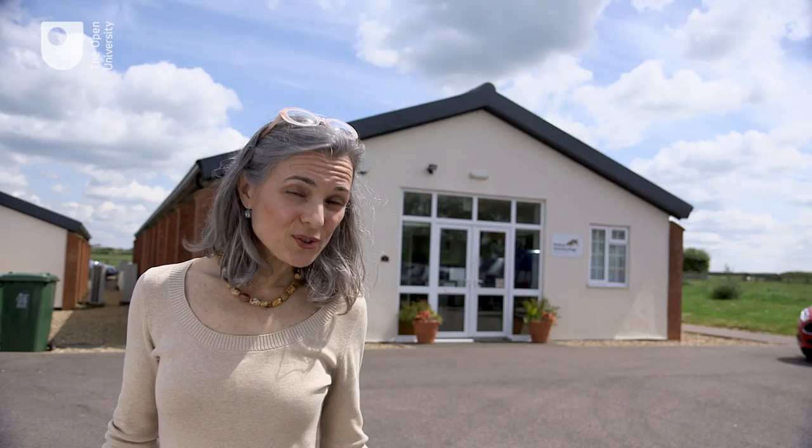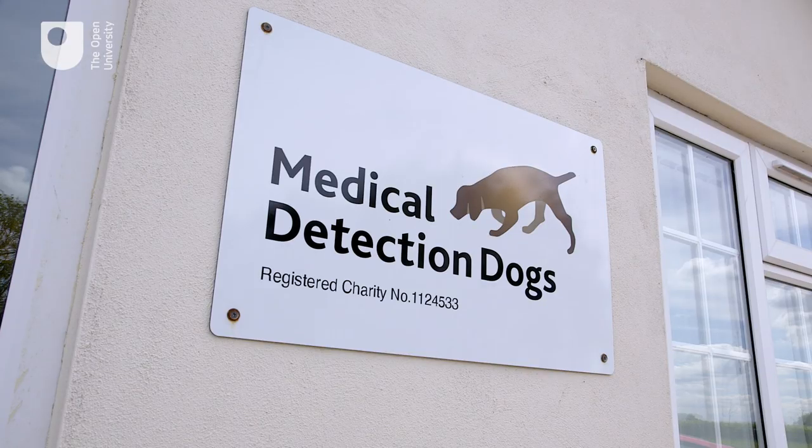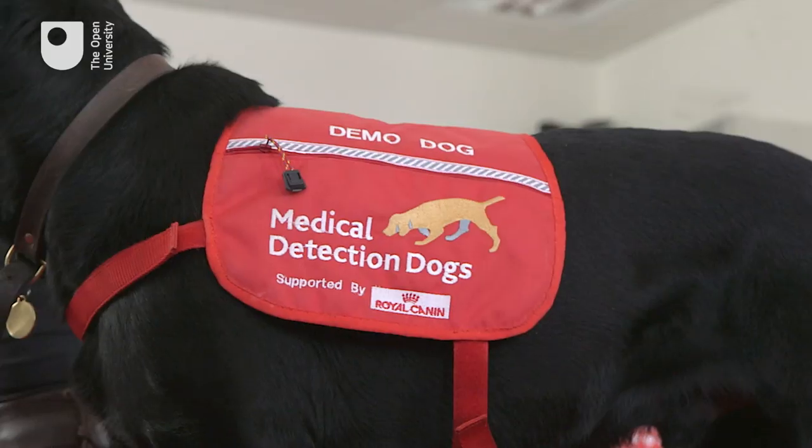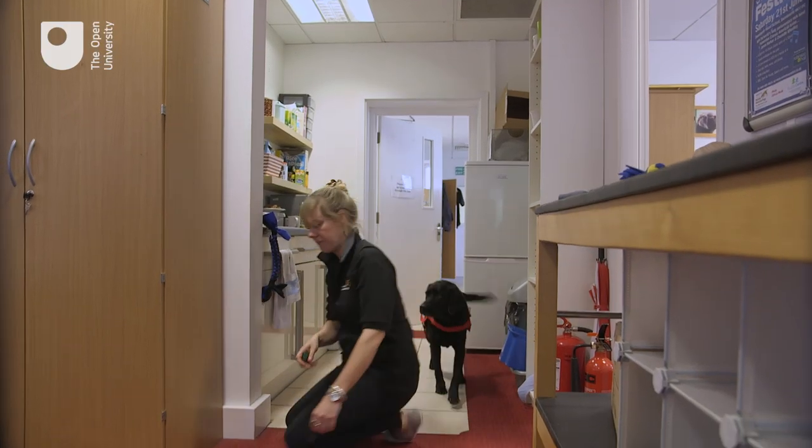Our technology is also being used to help the charity Medical Detection Dogs. We are developing a dog-friendly alarm system that diabetes alert dogs can use to go for help when the human loses consciousness.